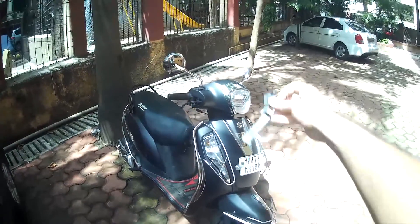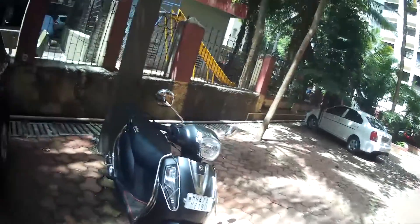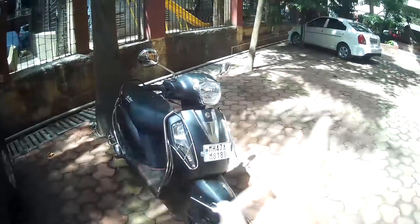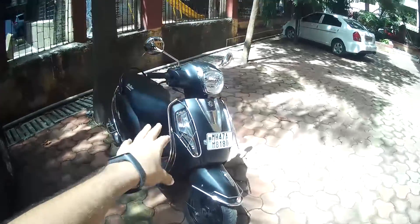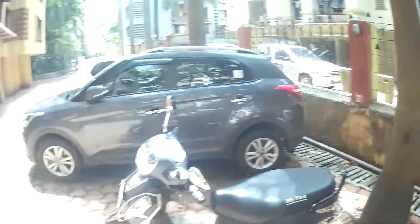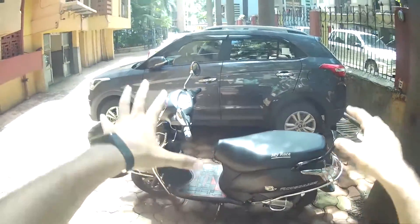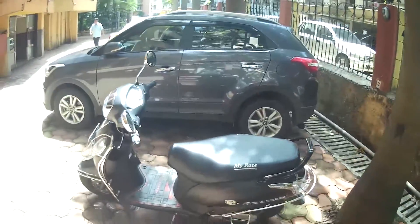Hi guys, welcome to another vlog. Today we are riding the Suzuki Axis 125 — this is my personal scooter. We have already reviewed the TVS Jupiter and the link is in the i-button on the right side. The Suzuki Axis 125 has a 124cc engine that generates 8.4 PS of power at 7500 RPM, with peak torque of 10.2 Newton meters at 5000 RPM. The curb weight is around 107 kg and the fuel tank is 5.7 liters.